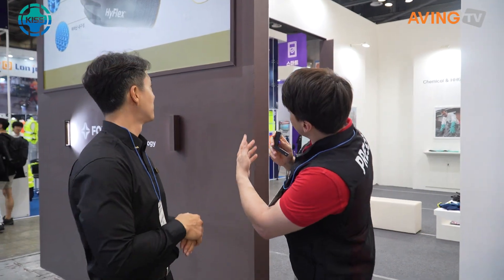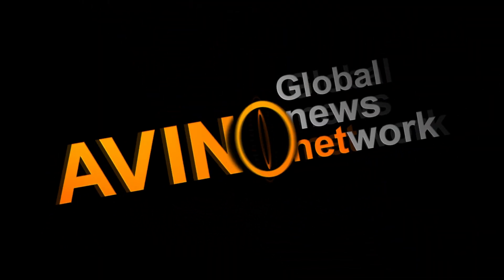Well, thank you so much for sharing this with us. It's really interesting stuff — exciting new products, including the HyFlex new glove that you showed us earlier. Best of luck this week. Thank you so much. So we got to see a little bit about what they had to offer here at Ansel.